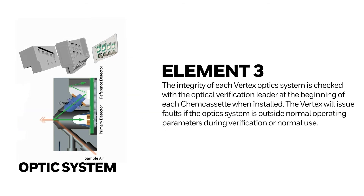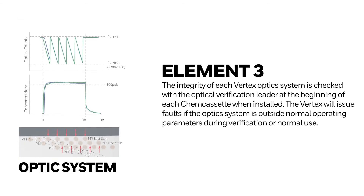Element 3: The integrity of each Vertex optic system is checked with the optical verification leader at the beginning of each ShemCasset when installed. The Vertex will issue faults if the optic system is outside normal operating parameters during verification or normal use.